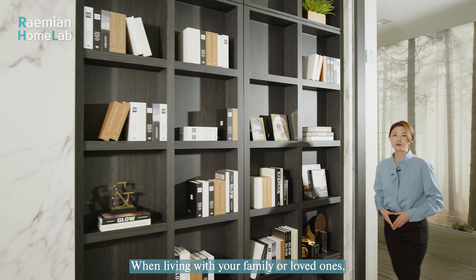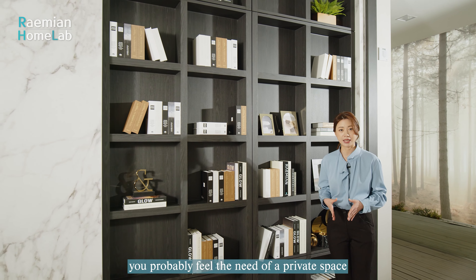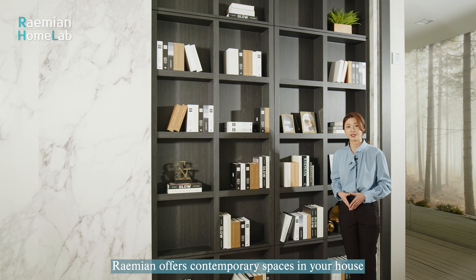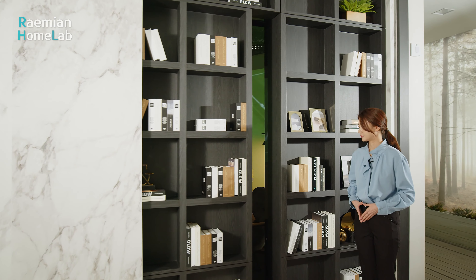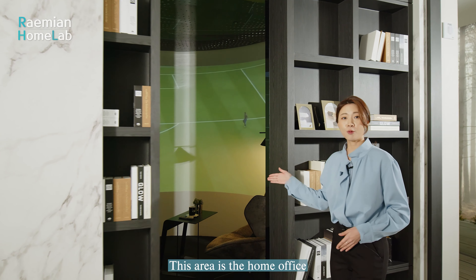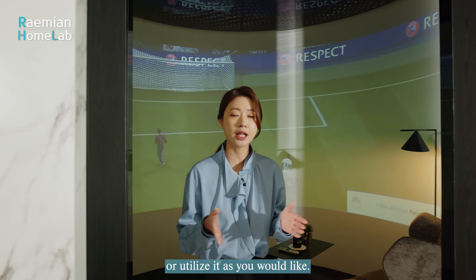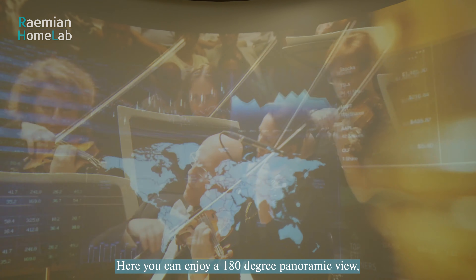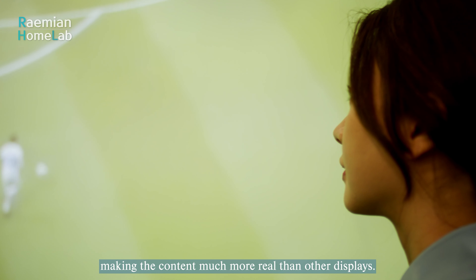When living with your family or loved ones, you probably feel the need for a private space other than your own room. Raemian offers contemporary spaces in your house that can be used as personal space. This area is the home office where you can work from home, take online classes, or utilize it as you would like. Here you can enjoy a 180-degree panoramic view, making the content much more real than other displays.